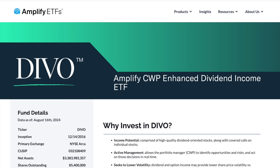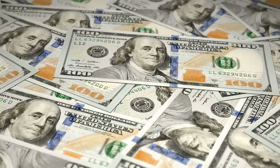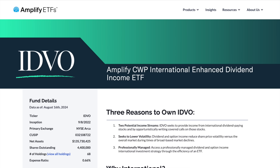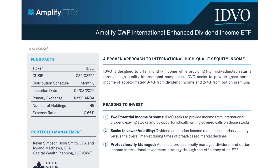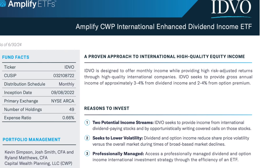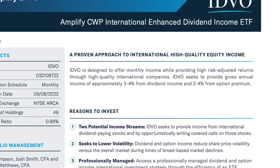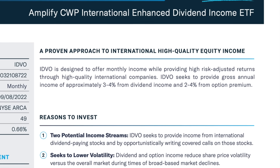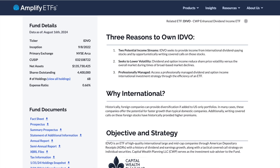What I swapped DIVO for was an ETF that also pays monthly dividends, aligned with my goals of being better diversified. My latest holding is IDVO, which is the Amplified CWP International Enhanced Dividend Income ETF. According to its fact sheet, IDVO is designed to offer monthly income while providing high risk-adjusted returns through high-quality international companies. IDVO seeks to provide gross annual income of approximately 3-4% from dividend income and 2-4% from option premiums. IDVO might seem like an odd choice given how obscure it is — it's not even one-thirtieth of the size of DIVO in terms of assets under management.